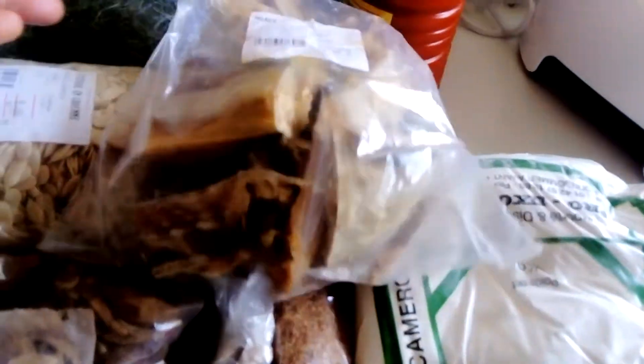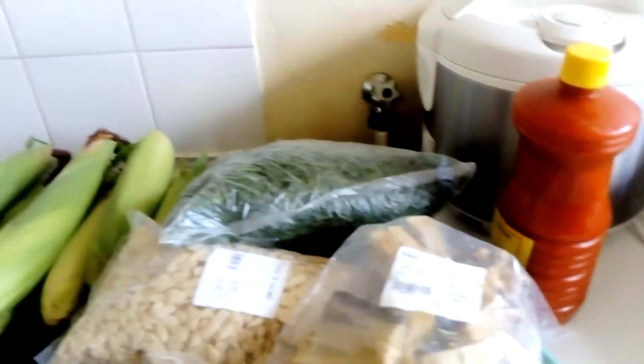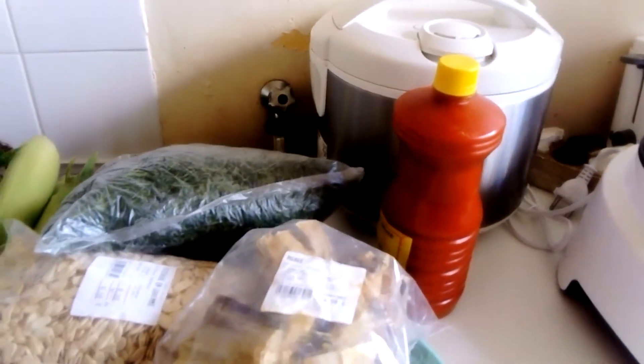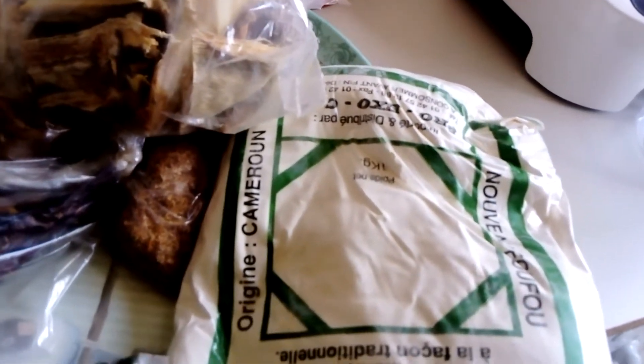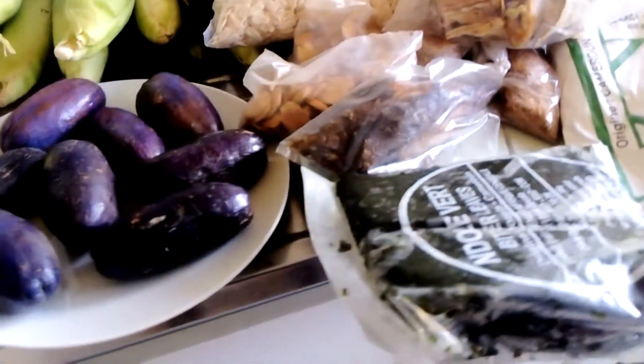Here we have our okazi — that is what we call it in Cameroon; the Nigerians call it okazi, we call it eru. We are going to prepare a very nice vegetable soup with this eru. This eru is for six euros. Here we have our palm oil, which goes into the preparation of any African soup we desire. And here we have our fufu maniok, originally from Cameroon — in Cameroon we call it kum kum fufu maniok. We use it when eating the eru.